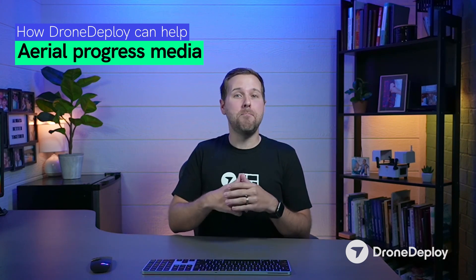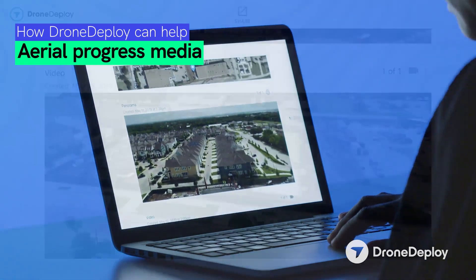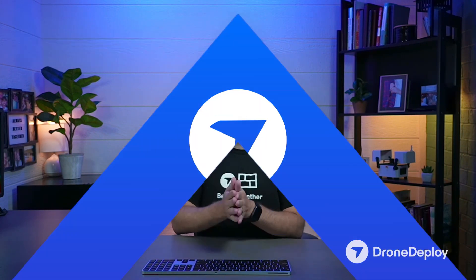We are now able to take aerial progress photos from really any angle, as many as you want, and adding videos and panos to that. When you are done, it gets pushed over to an automated progress report that you can give out to your clients to show all the progress that is changing in your monthly progress reports.